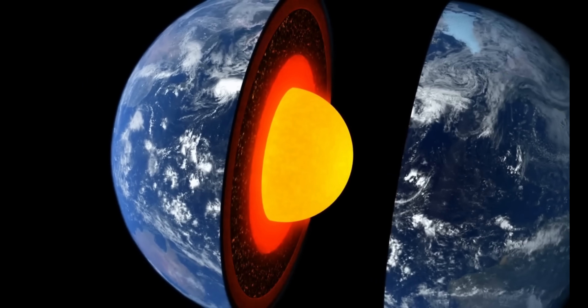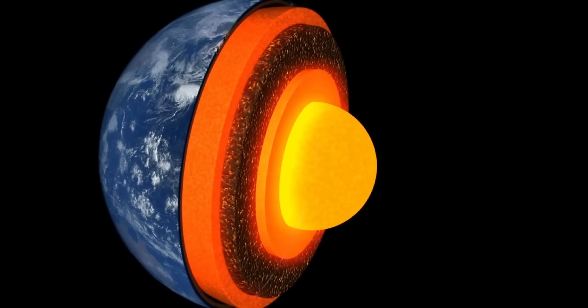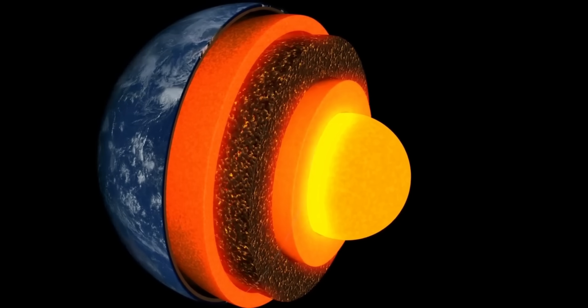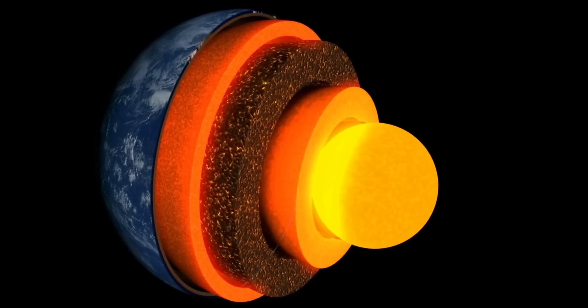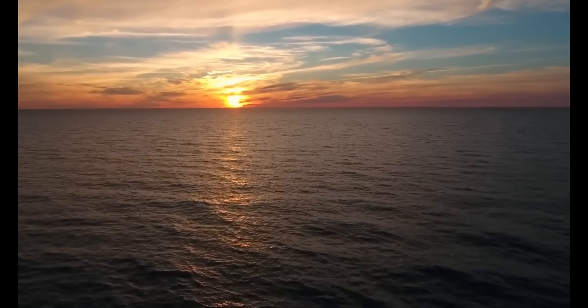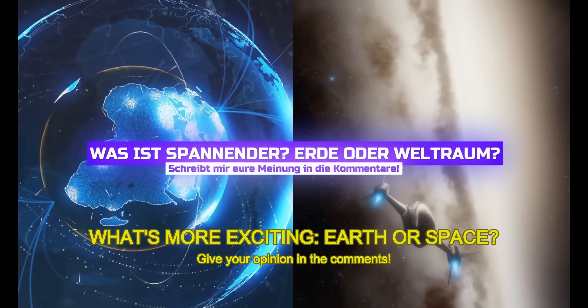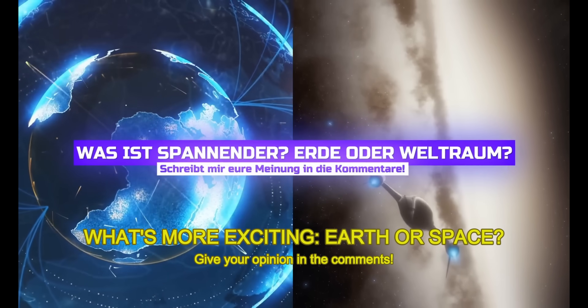I find the interior of the Earth almost as exciting as outer space. The thought that not only above us, but also below us a completely unknown world is waiting to be discovered is fascinating, isn't it? This also applies to the oceans, the bottom of which we have not even completely mapped. Write me in the comments what you find more exciting — outer space or our Earth, with its mysterious seas and inner structures.